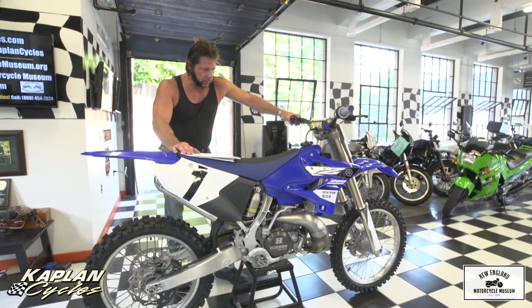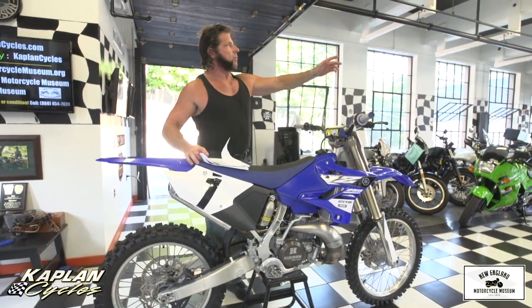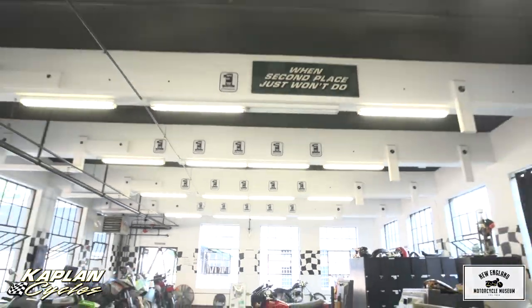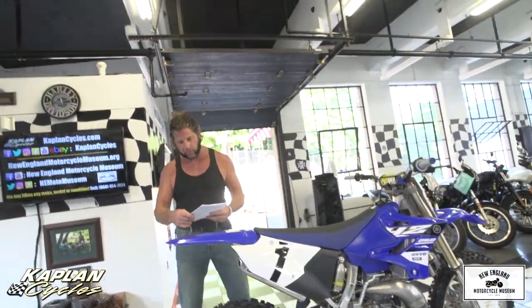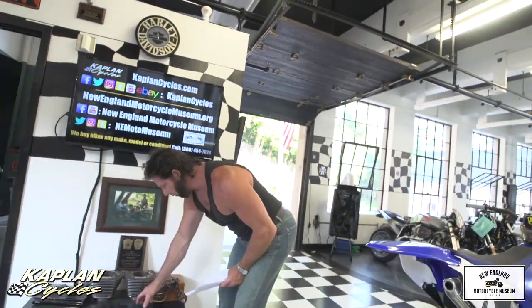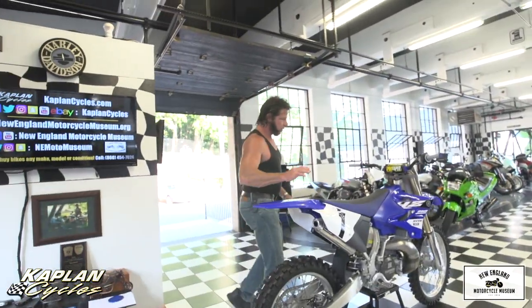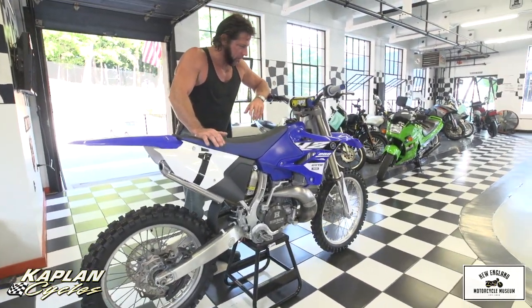We'll sell it with a reserve and let the market determine what the value is. Take a look at all the number one plaques — those are all NEMA and NASC and NEMX championship plaques. There's 26 of them. So buy a bike from someone who knows how to tune the bike and keep it running perfectly, one that was modified by the best in the industry with all the best components you could possibly buy.